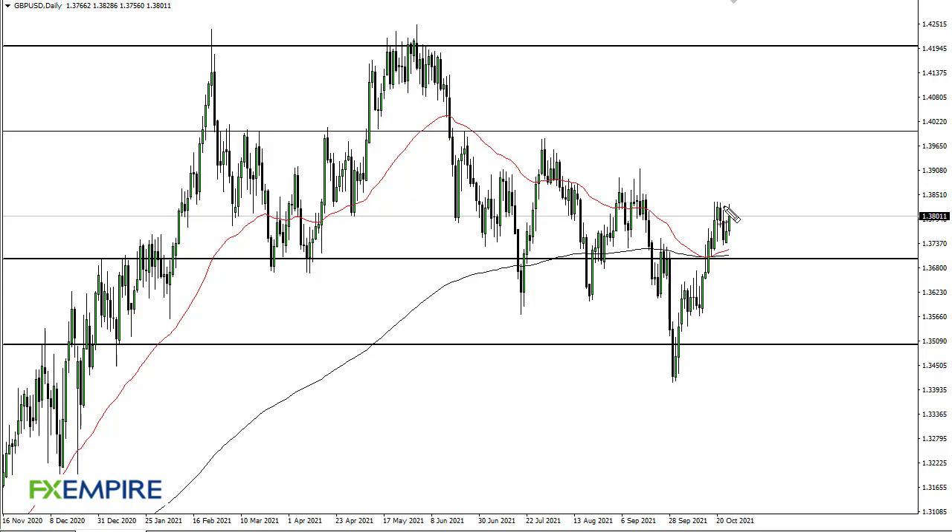From FX Empire, this is Chris taking a look at the British pound. As you can see, the market continues to slam up against one thirty-eight and a half, and at this point I think if we can break above there we will get a somewhat explosive move.